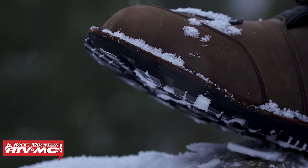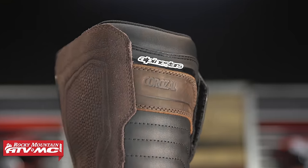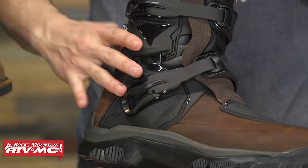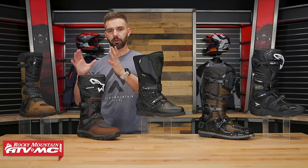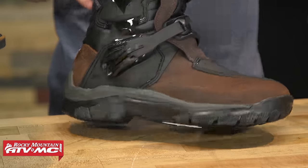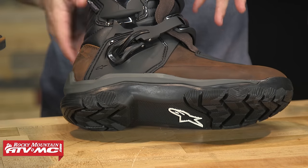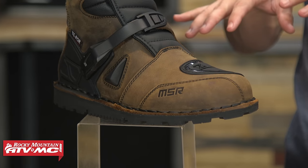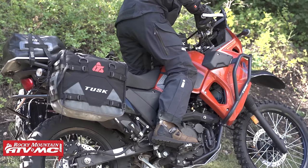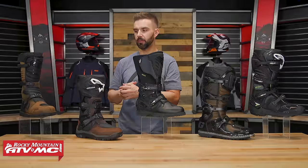With the MSR Adventure you can't beat the price — just north of $200, full grain leather, great buckle design. With the Alpine Stars Corozal you do go up in price, but one notable difference is the biomechanical hinge on the lateral side, which offers a little more lateral support for the rider's ankle. Both have a lug sole. With the Corozal you have a raised arch — more like a hiking sole — whereas the MSR Adventure has a flat sole, designed to promote the best foot placement possible on your foot pegs.